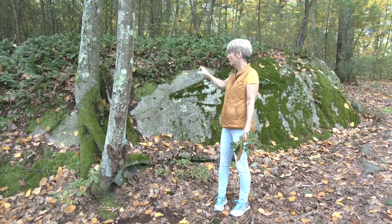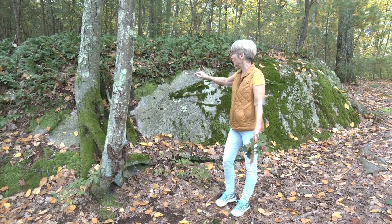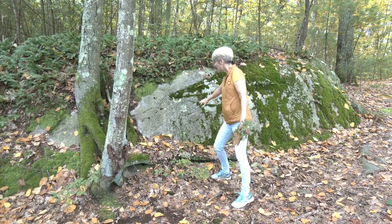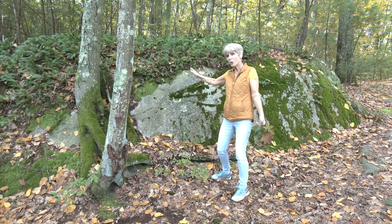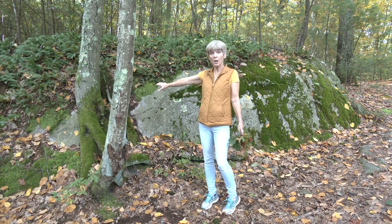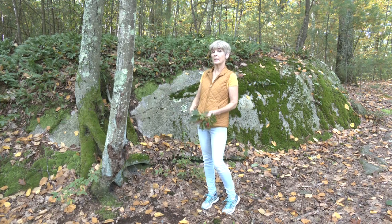The first thing you'll see is this really cool rock right here, which has some beautiful fern growth on the top and a couple of different kinds of moss, as well as some lichen. It's gorgeous. These birch trees have been growing right in the edge of the rock. So that's the first thing you'll see.